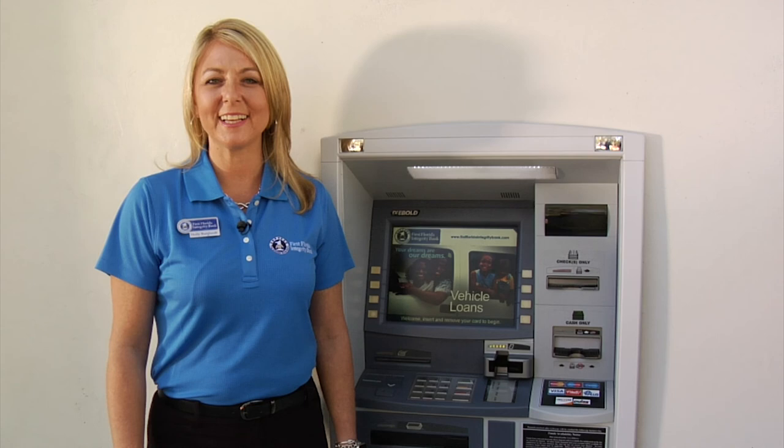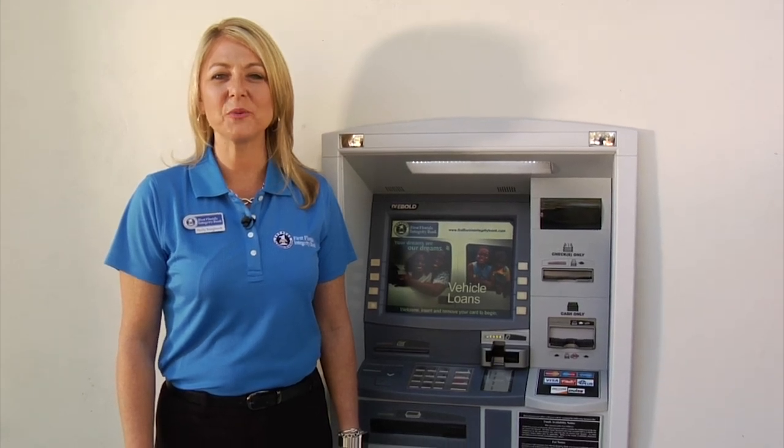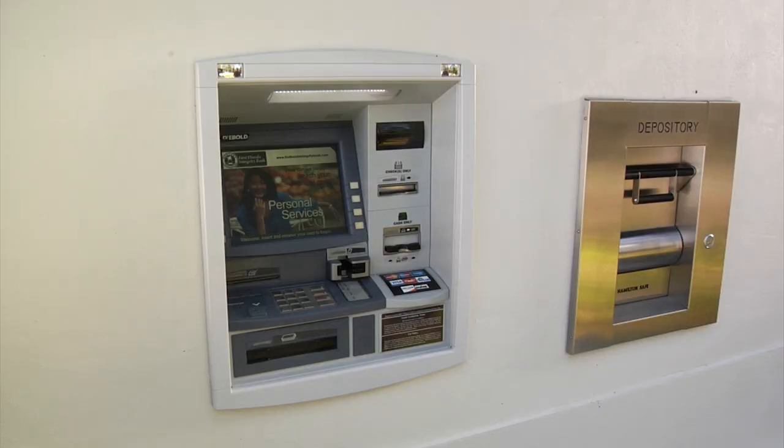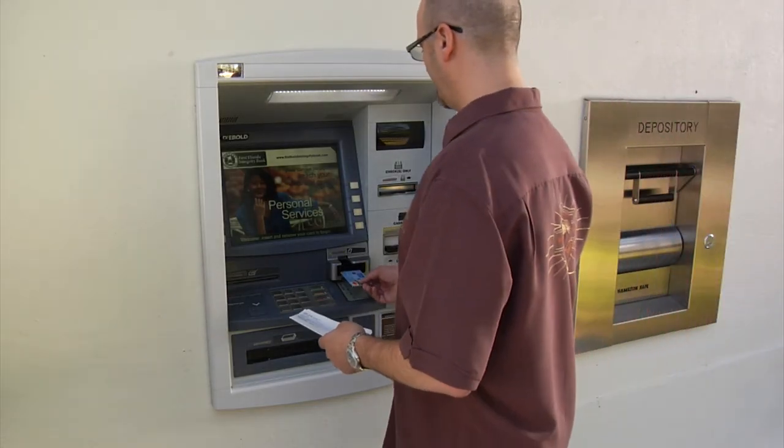We want to make your outdoor banking experience as convenient and as comfortable as your indoor banking, so we designed our ATMs with you in mind. Depositing a large amount of checks or cash is a breeze at our ATM stations.